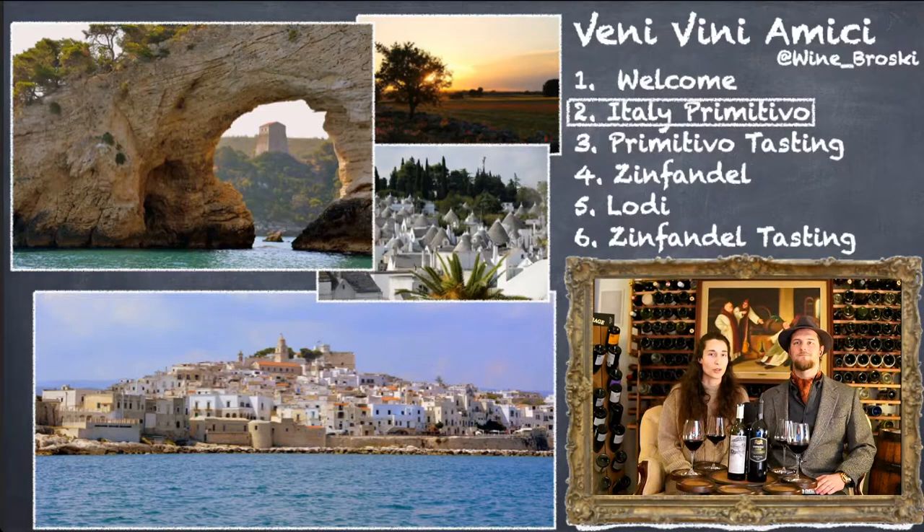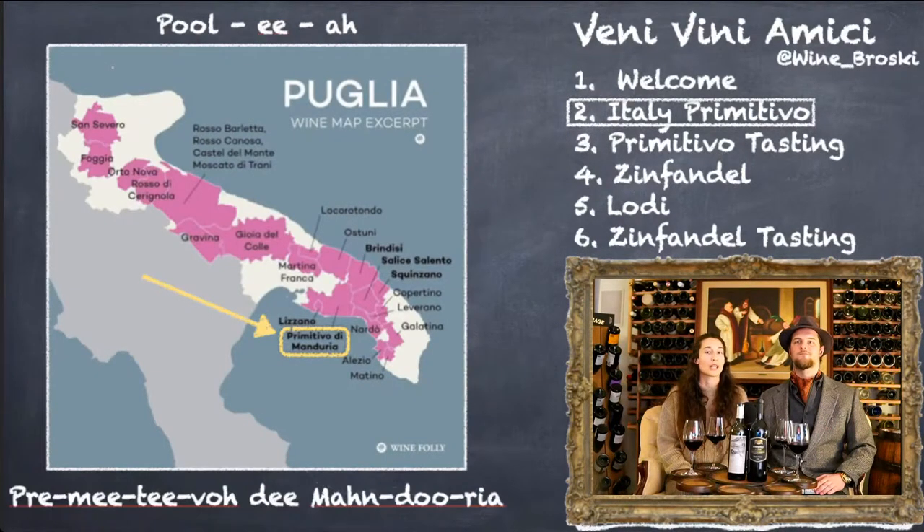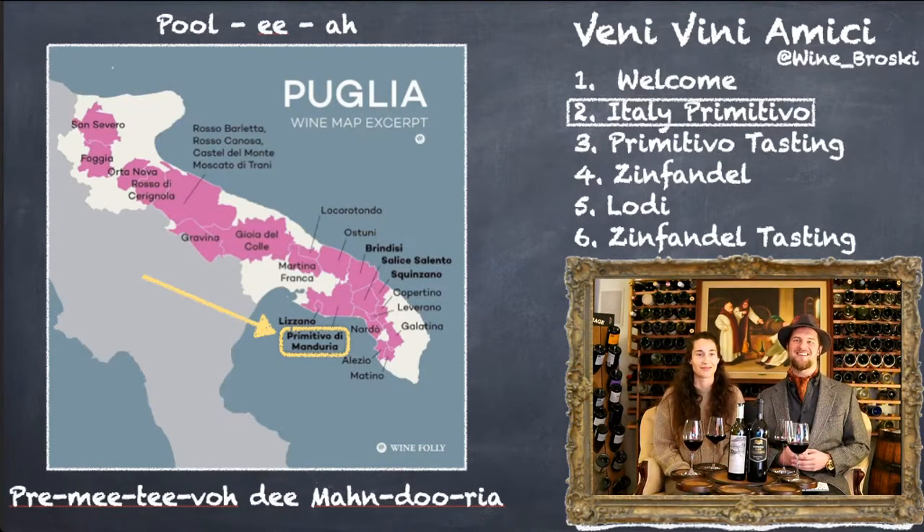Primitivo is one of the varietals that Puglia is most known for, and specifically Primitivo di Manduria. This DOP is one of the more well-known for Primitivo in Puglia. These wines can be a little bit rustic, but you can get some really great value wines for everyday drinkers. It is a Mediterranean climate — it is in the Mediterranean Sea. One of the things about this specific region is water: it's hot and dry in the summertime, and available water isn't as readily available here as in other parts of Italy.